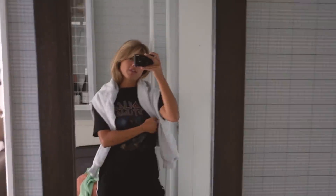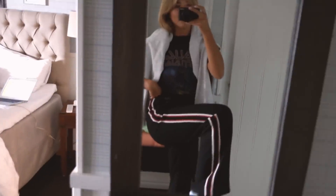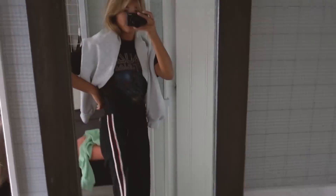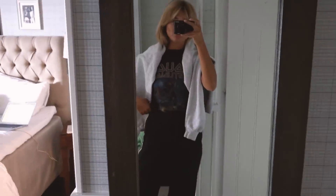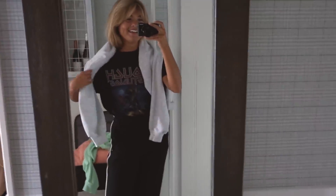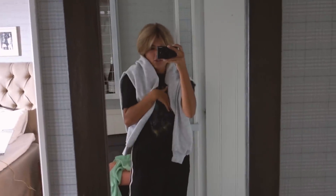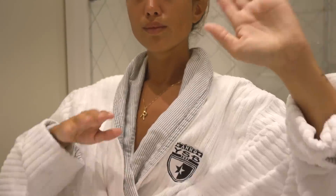I'm wearing a t-shirt by Ruf Studios and my most comfortable pants from & Other Stories — they're a little too big so they're a little hard to wear, but that just makes them more comfortable. I also have my vintage Gucci sweatshirt thrown on because it's a little cold, and my Balenciaga sneakers.